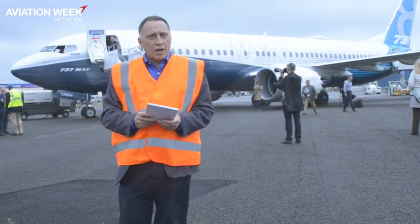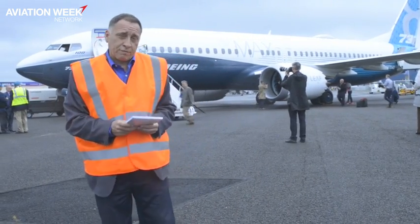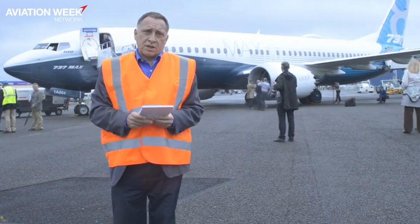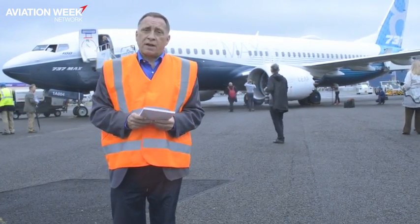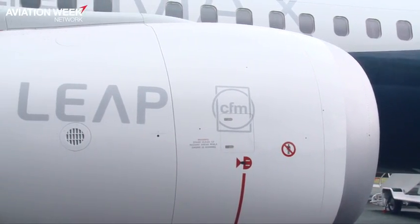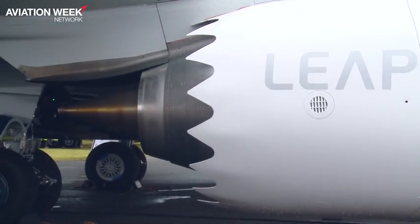At the moment, certification flying is just getting underway. Boeing has completed the bulk of their type test program, but now it's the job of getting through FAA and EASA certification. Four aircraft are in the test program, and this particular one will be flying back to the States to resume that program at the end of the week.